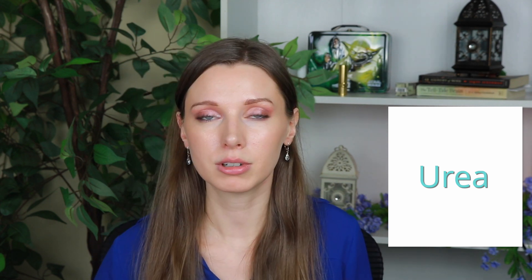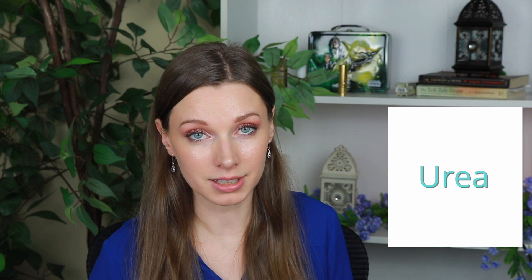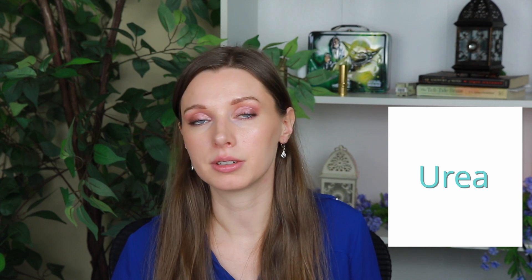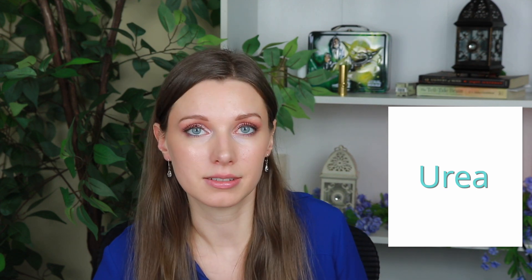Urea is also effective at treating calluses on the feet. One product I've been using that contains urea and that I really like is the Dermatonics Soothing Foot Cream with colloidal oatmeal. It's really nice to put this on your feet and then put socks on to lock in the moisture — it's very effective at treating rough patches and calluses on the feet.